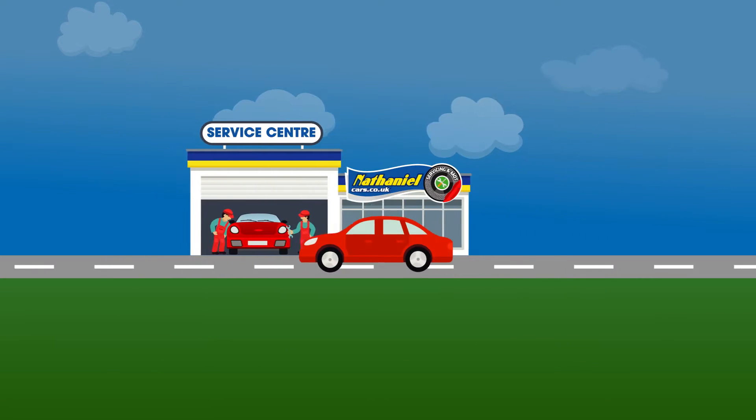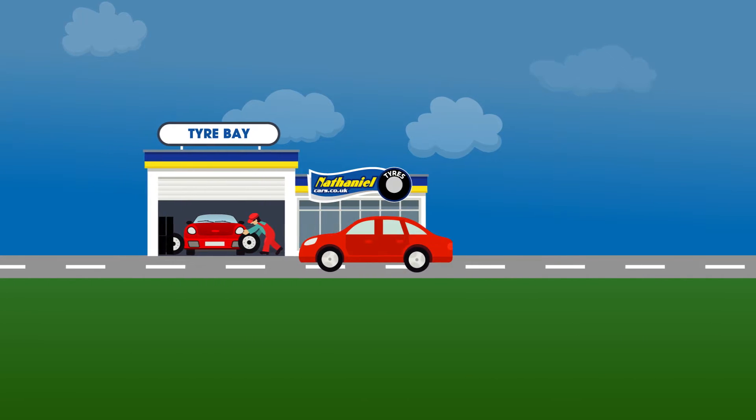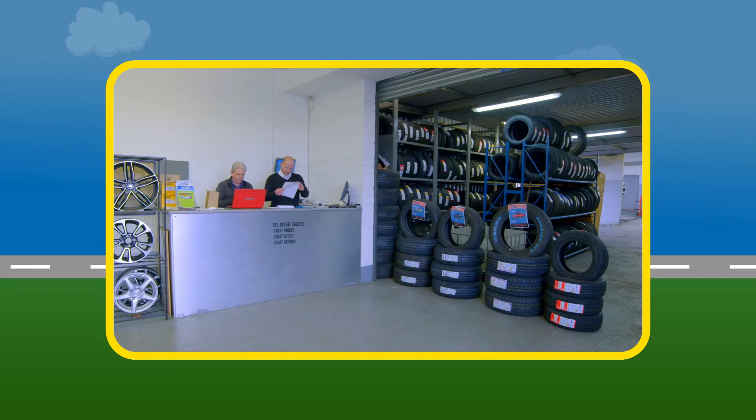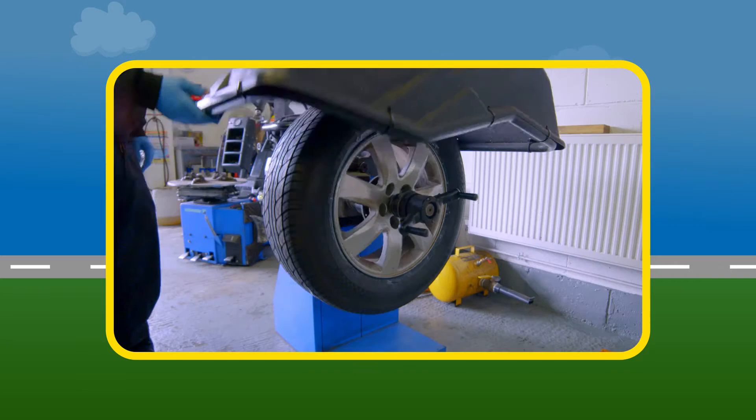There's also a fully stocked parts and accessories centre. When the time comes for new tyres, visit our tyre bay, with a huge range of tyres always in stock and at really great prices.